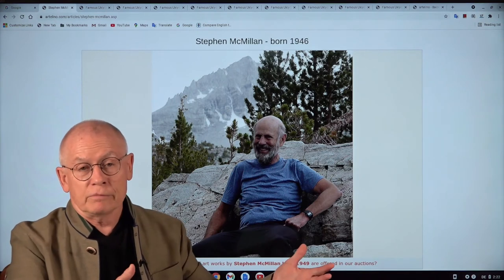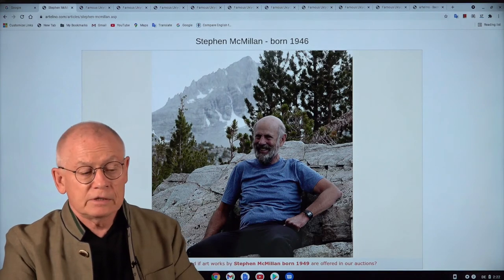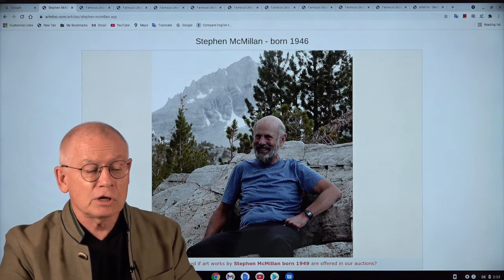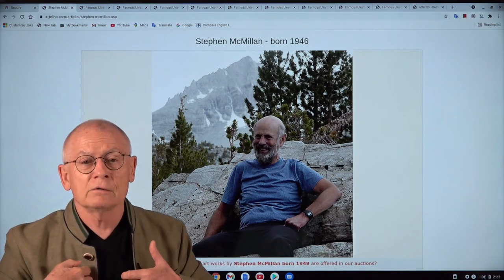And as you've seen, his preferred subject is landscapes. Steve McMillan likes nature, hiking, and mountains — just like me.